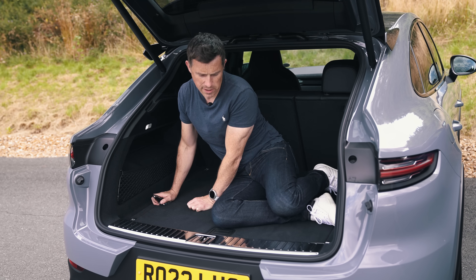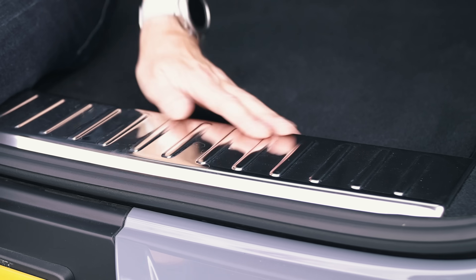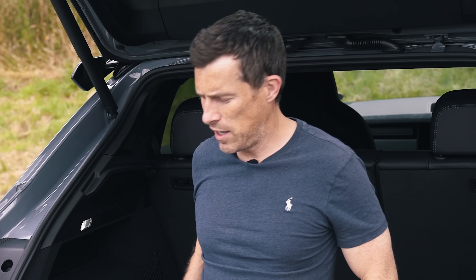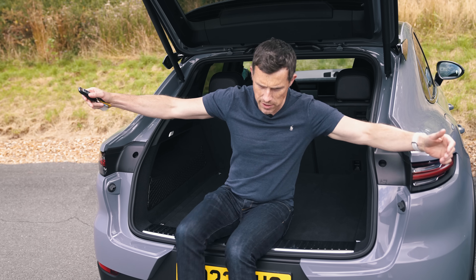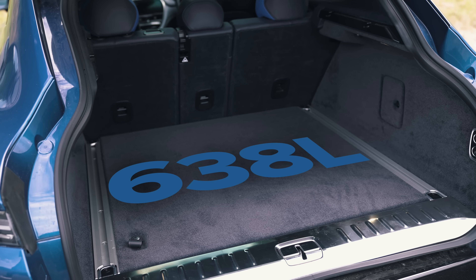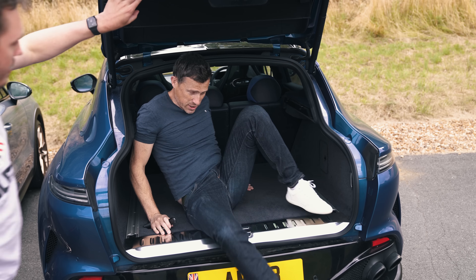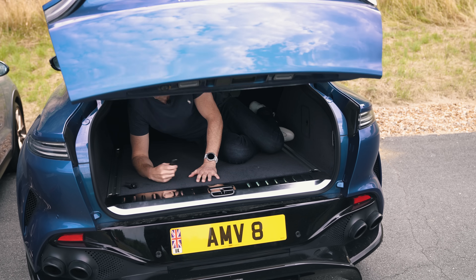Now let's compare boot capacities. Here in the Cayenne, I've got 549 litres of space, though there's a bit of a load lip to lift things over. In the Aston DBX, the capacity is 638 litres and there's no load lip — so things can just slide straight in. It's definitely roomier and plusher.